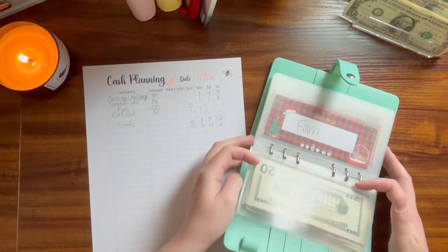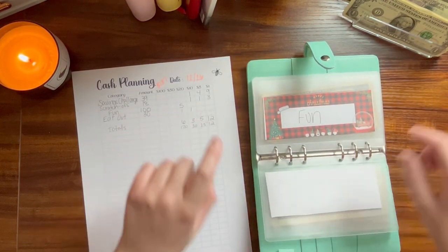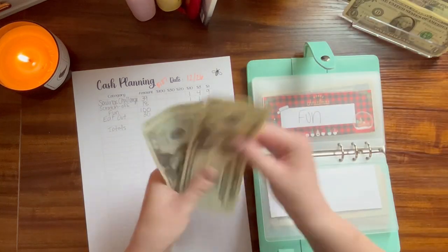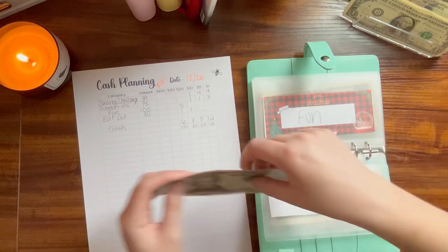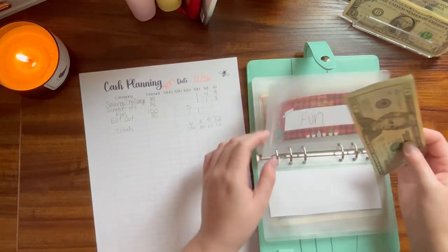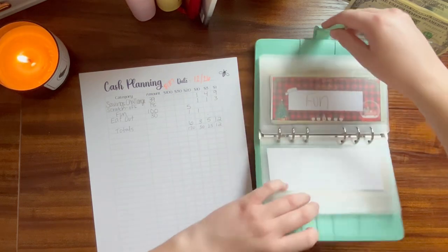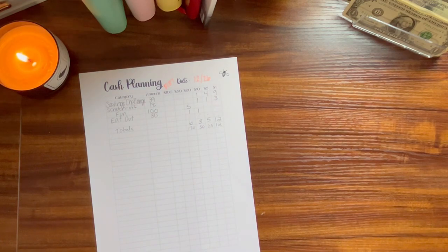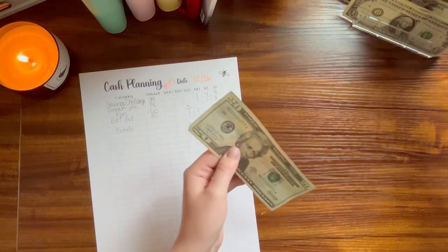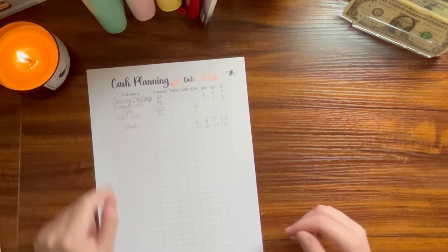Since we're in this binder, fun is getting $100 — so it's going to get five $20s: 1, 2, 3, 4, and 5. This is for my birthday festivities next week. And then $20 and $30 I set aside for eating out.